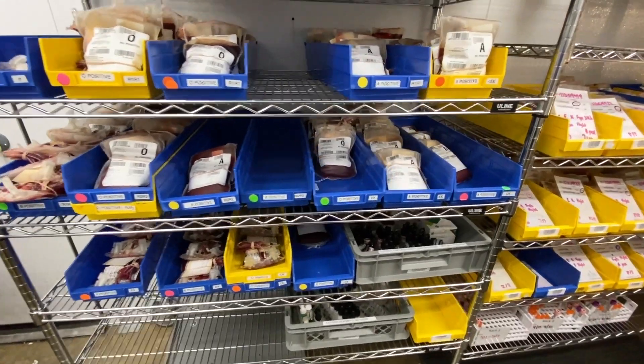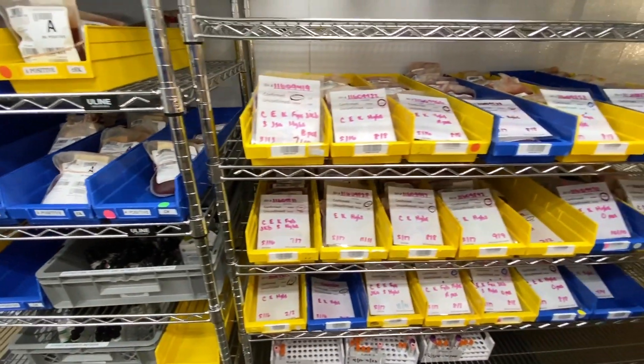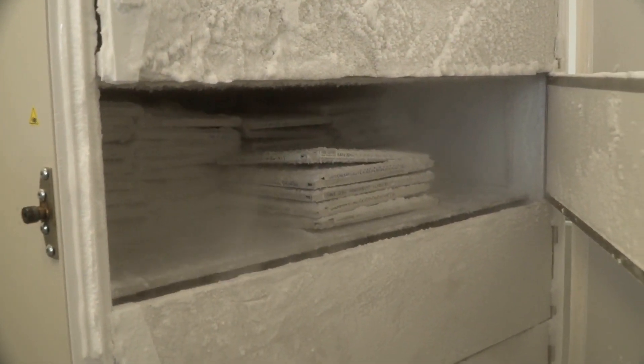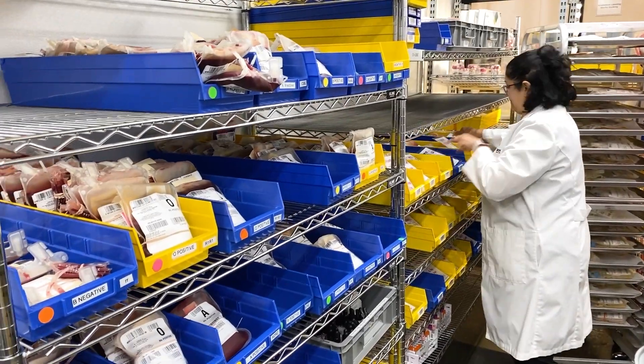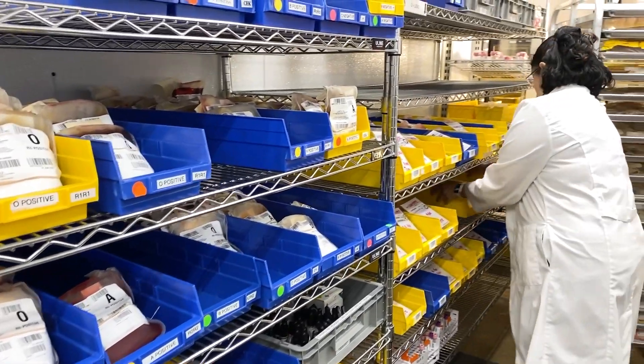When a rare donation is identified, it's carefully categorized, tagged, and stored. Some are used right away, but others can be frozen for up to ten years. This laboratory has the wonderful technical expertise that is needed to find those very unusual donations. OneBlood not only sends rare units to hospitals in our service area, but also around the globe.